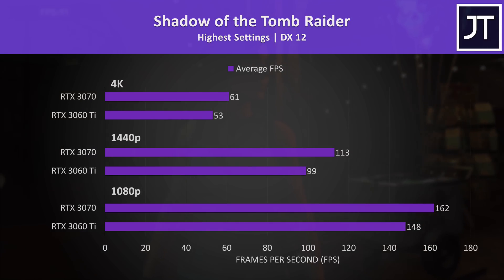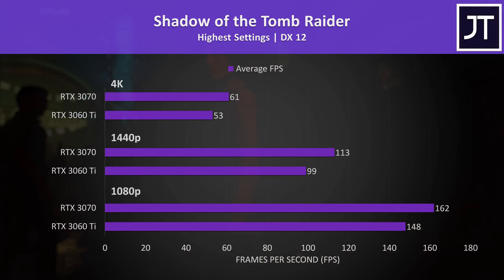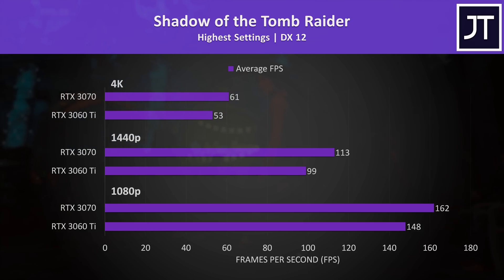Shadow of the Tomb Raider was tested with the game's built-in benchmark. The 3060 Ti wasn't quite able to pass 60 FPS at 4K this time, unlike the 3070, but I'm testing with the highest setting preset, which you could of course lower. This means the 3070 was reaching 15% higher frame rate.